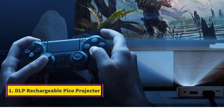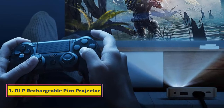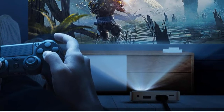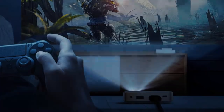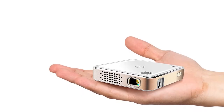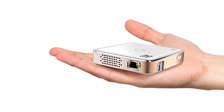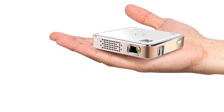Number 1: DLP Rechargeable Pico Projector. Kodak is the most reliable brand when you are searching for portable projectors. This model is one of the Pico or handheld projector ranges they have launched for use on the go or for travel purposes. It is highly ideal for office presentations or travelers.